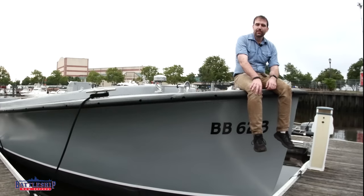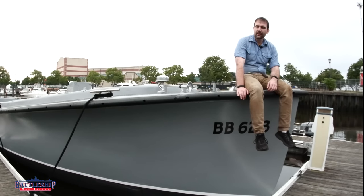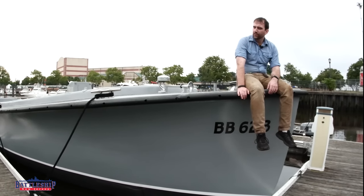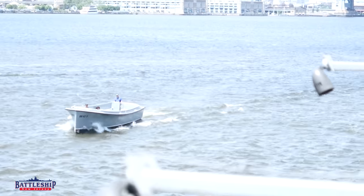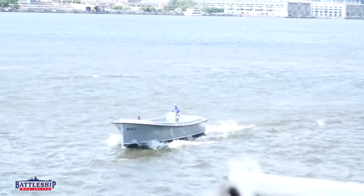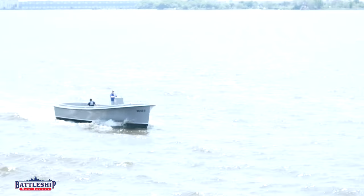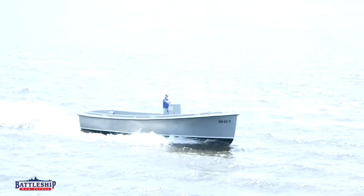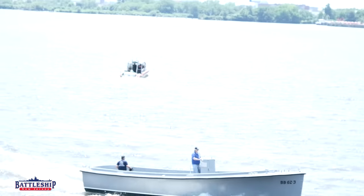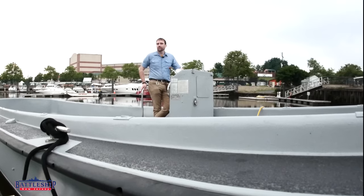We're talking about this in part because we just accepted the delivery of our functioning 40-foot liberty boat. Iowa-class battleships in the 1980s were designed to be equipped with six ship's boats: two 26-foot motor whale boats, one or two 33-foot personnel boats, and two or three 40-foot liberty boats like this one. New Jersey is now the only museum battleship to have its complete set of six ship's boats.